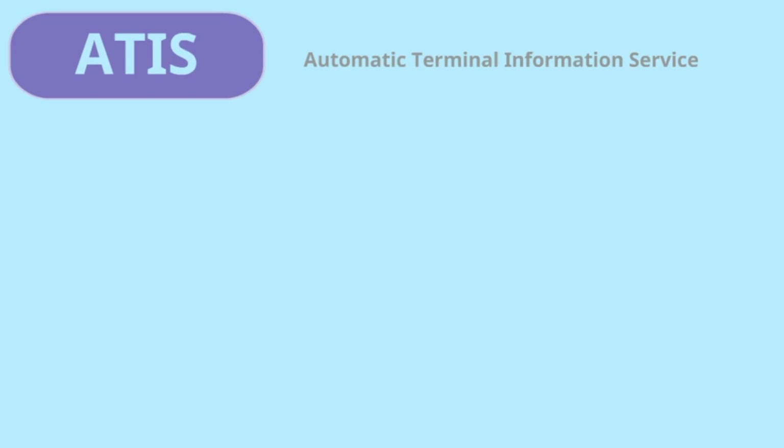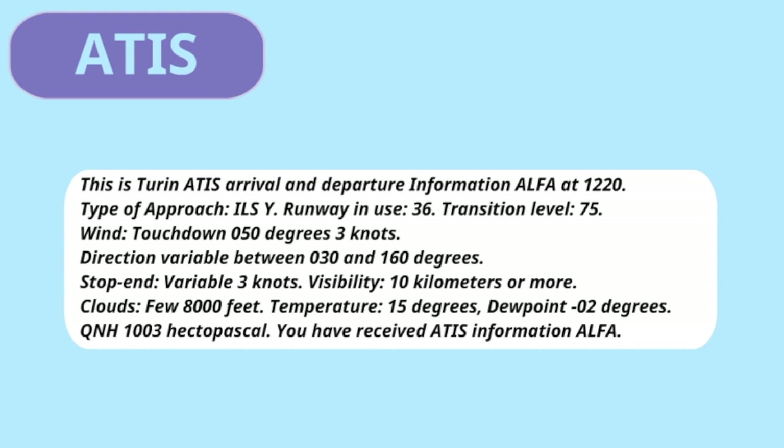Let's listen to the ATIS of Turin Airport: 'This is Turin ATIS, Arrival and Departure Information Alpha at 1220. Type of approach: ILS Yankee. Runway in use: 36. Transition level: 75. Wind touchdown: 050 degrees, 3 knots, direction variable between 030 and 160 degrees. Surface variable, 3 knots. Visibility: 10 kilometres or more. Clouds: few at 8000 feet. Temperature: 15 degrees. Dew point: minus 02 degrees. QNH: 1003 hectopascal. You have received ATIS information Alpha.'